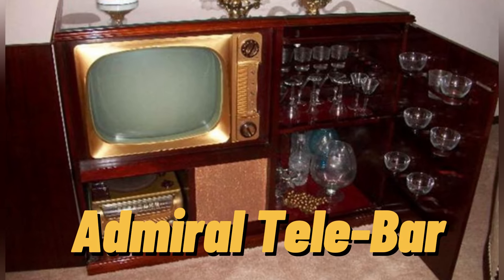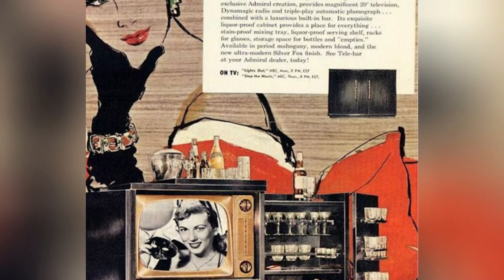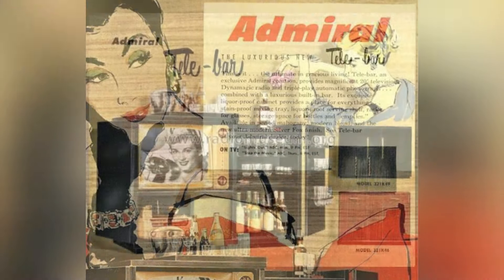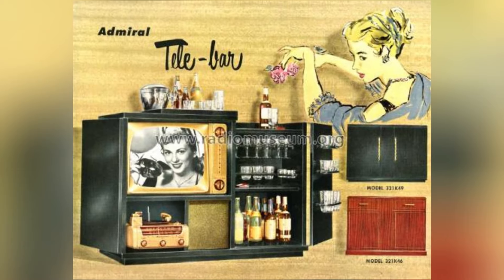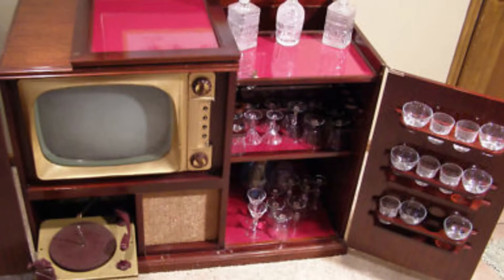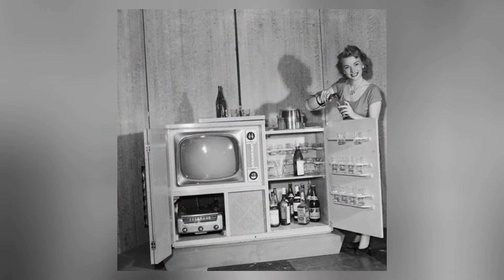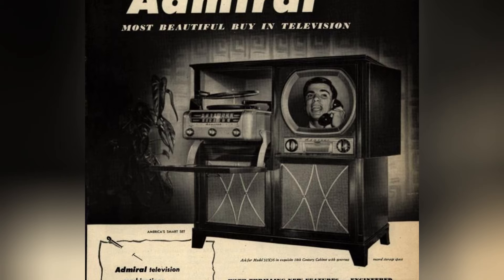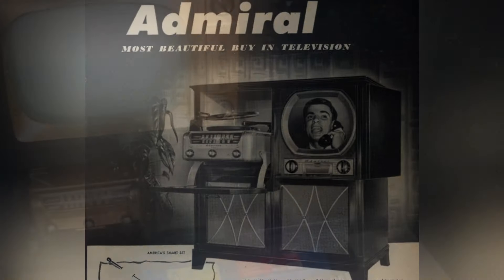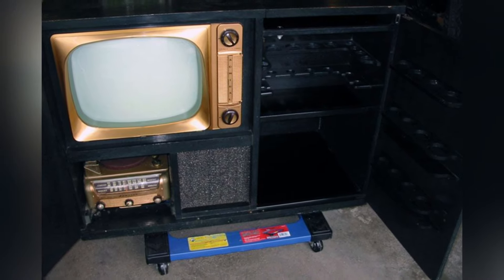The Admiral T-Bar was a luxurious piece of mid-century technology, embodying opulence and sophistication in one exquisite package. It combined a television, record player, and mini bar into a single magnificent piece of furniture, making it the ultimate entertainment powerhouse of its time. Featuring a 21-inch TV, a dynamic radio, and the show-stopping triple play phonograph, the Admiral T-Bar was not just a piece of technology — it was a symbol of entertainment at its finest.